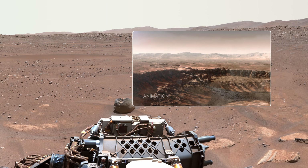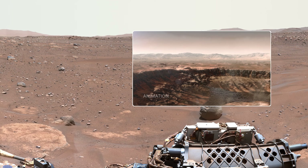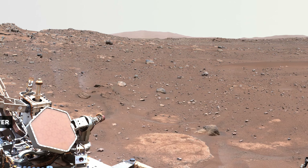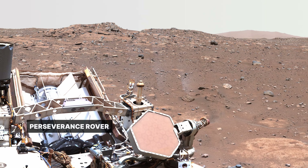About three and a half billion years ago, a river carved a canyon through the crater rim, filling the crater with water and depositing sand and rocks that formed a delta. On Earth, the record of such an ancient river and lake would have been erased long ago. That's why sending a robotic explorer like Perseverance is so valuable.